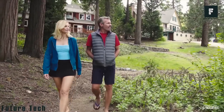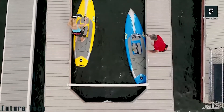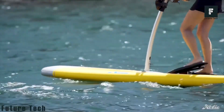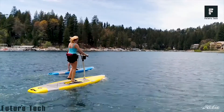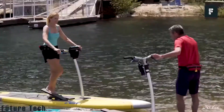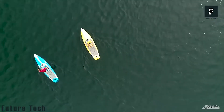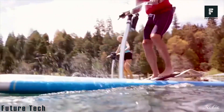Simply strap onto the paddleboard and ride to your heart's content. The board is lightweight and can be adjusted to accommodate different size riders. You can purchase the Mirage Eclipse in both 12-foot and 10.5-foot variants, with prices starting at just $1,799.